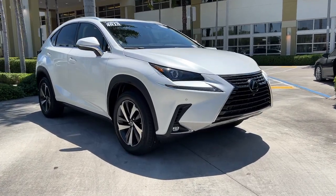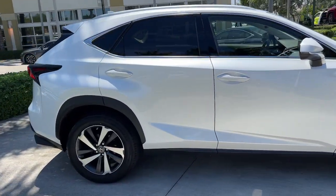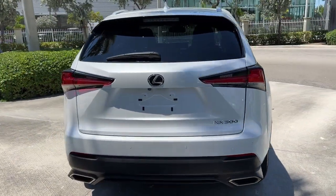Looking for your dream car? It could be the 2018 Lexus NX. This vehicle is an outstanding buy with fewer than 10,000 miles on the odometer. Enjoy each journey to the fullest in this upscale NX.